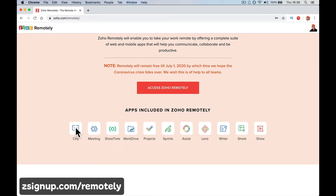Zoho Cliq is like an inter-office communication app. Think Slack and think WhatsApp — where you can all communicate, message, and call each other. I think you can video call each other with Cliq now as well. So Cliq is your messenger service; it's your quick one-on-one message or messenger to a group, however you want it to work. That's your ultimate messaging service.